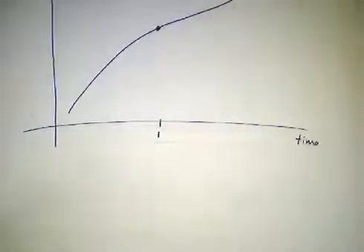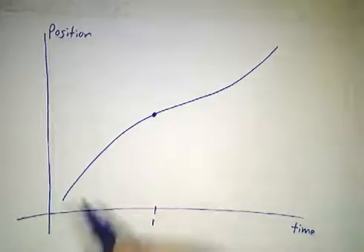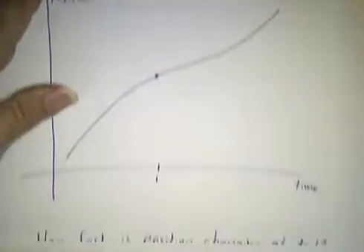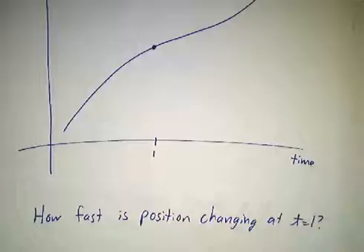In calculus, you've got problems where it's hard to envision an exact answer. For example, here's your position as a function of time — how fast are you moving at time 1? If it were a straight line, you'd know what to do. But it's not a straight line. It's curving. How do you handle the curves?